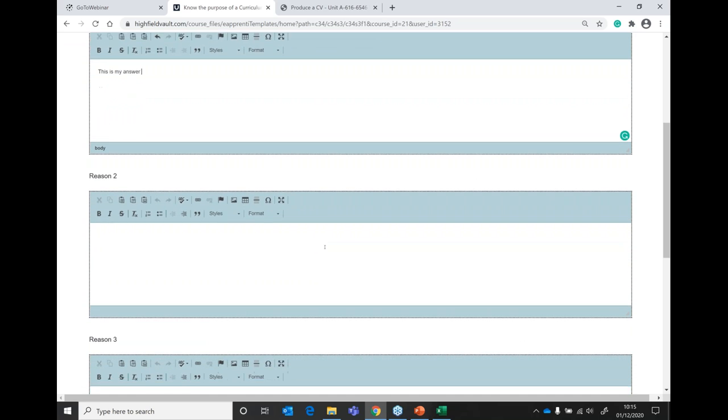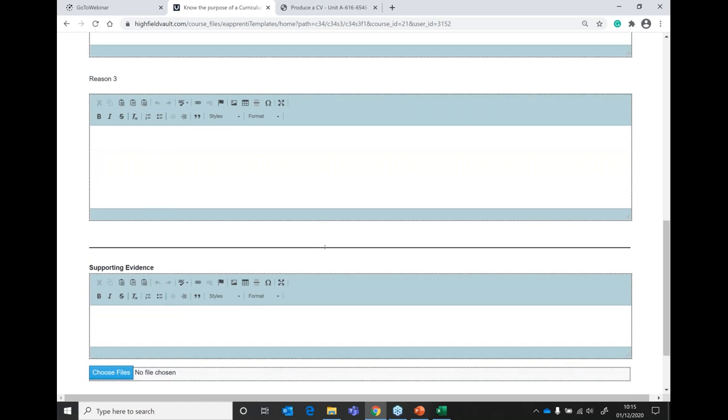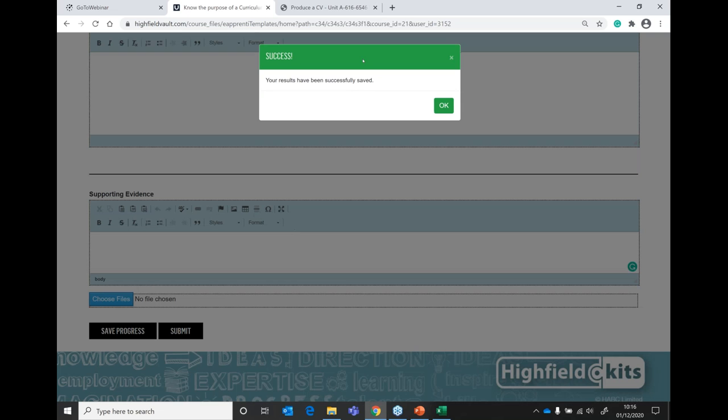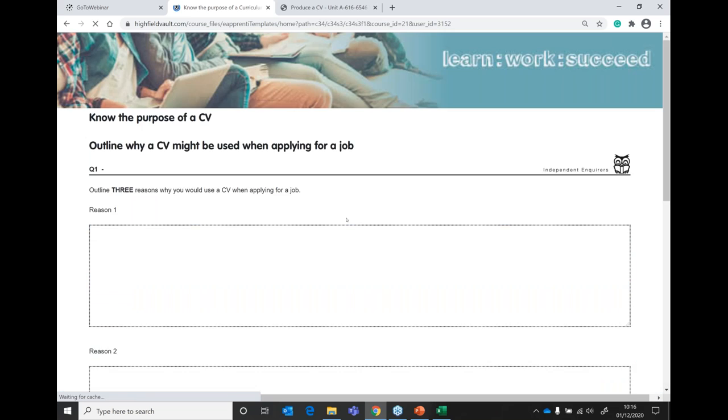At the bottom of each activity there is the option to upload supporting evidence — for example, an Excel sheet or any additional file to attach further evidence to a question. Learners can drag and drop, copy and paste links, or click 'choose a file' to browse their PC. There's also a save progress button and a submit button. Clicking save progress shows a success message; if the learner isn't connected to the internet it will show unsuccessful.